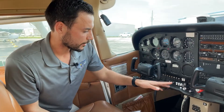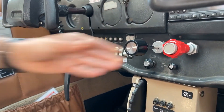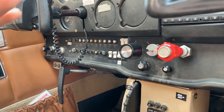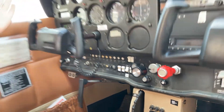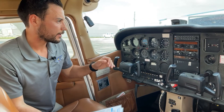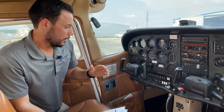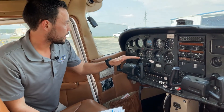Next, for the throttle, open it up an eighth of an inch — very slightly. If you have it too far in, once you start, the RPMs will shoot way up. Everything's primed, so now do a safety check: make sure no one is around, then yell 'clear prop' very loudly so everyone knows you're about to start the engine.